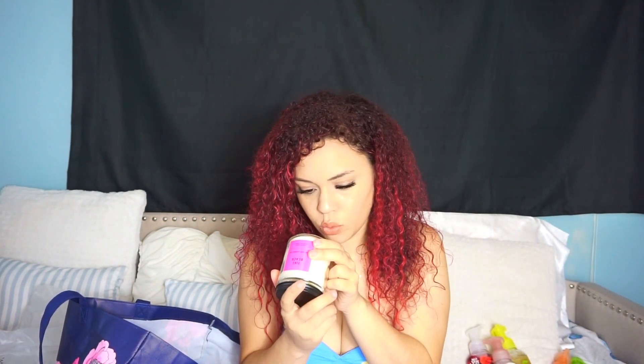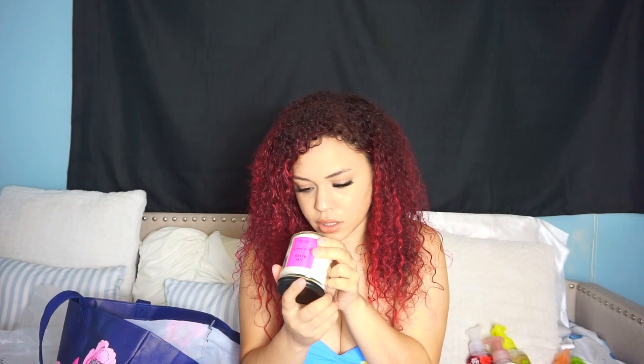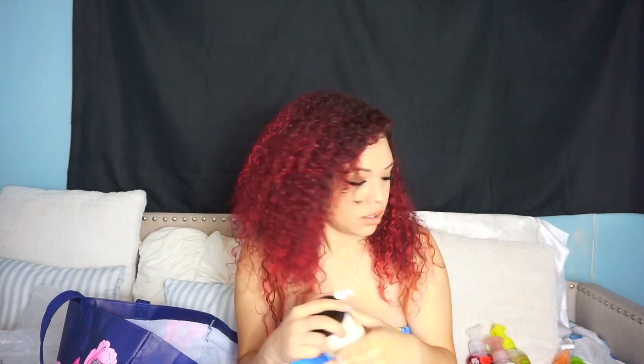Then I got Tiki Beach because again I want to be on somebody's beach. This smells so good — it is warm vanilla musk with orchids and toasted coconut. So you get that island vacation vibes feel and it smells good.